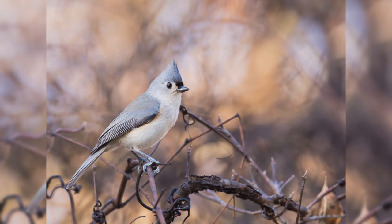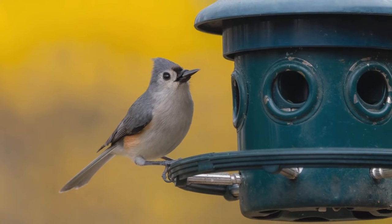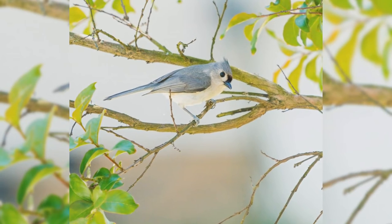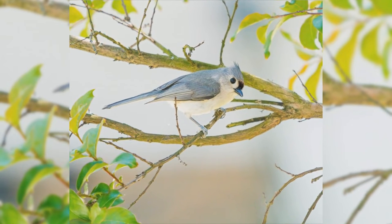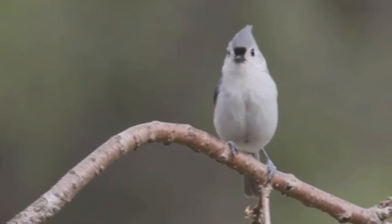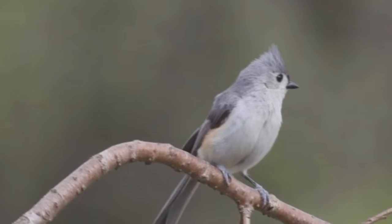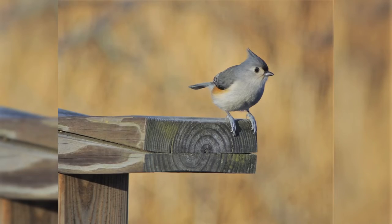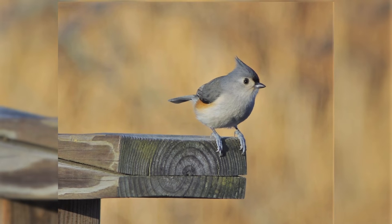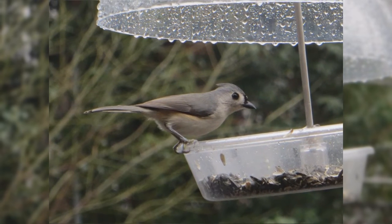Tufted Titmouse. Tufted Titmice are one of the favorite feeder birds in the east. They are year-round residents from the northeast to the midwest, and south to Florida and eastern Texas. These birds like deciduous and mixed woods. They are found in parks, orchards, and residential areas with large trees. They are acrobatic as they move through the tree canopy, but you will often hear them first, as they have a wide variety of both husky calls and clear, whistled notes. These birds are nearly the size of house sparrows, larger than chickadees. They have stout bodies and a large head on short neck. The tails are medium in length. The crest is wispy and not always as obvious as one might think. The bill is short and stout. They are gray above and pale below, often with a pale peach color on the flanks.